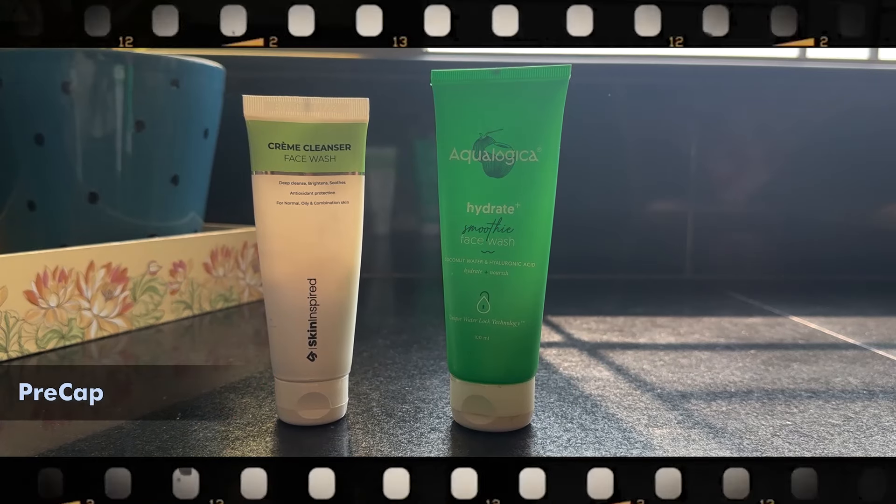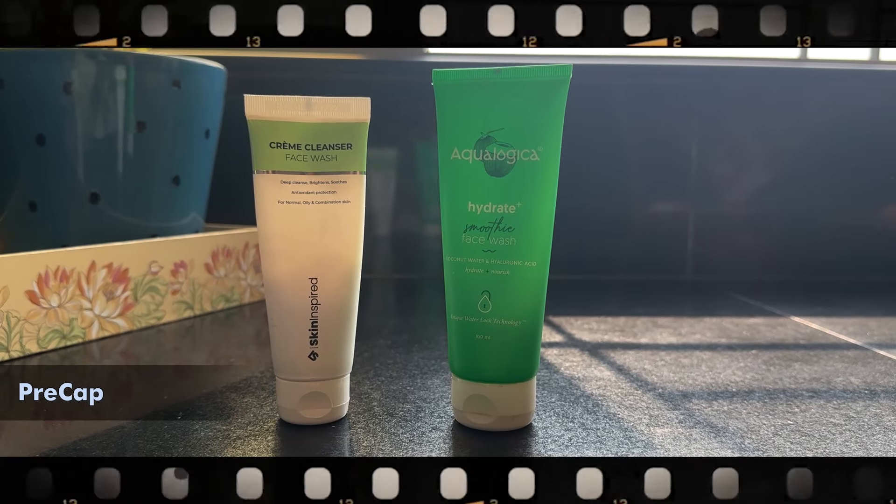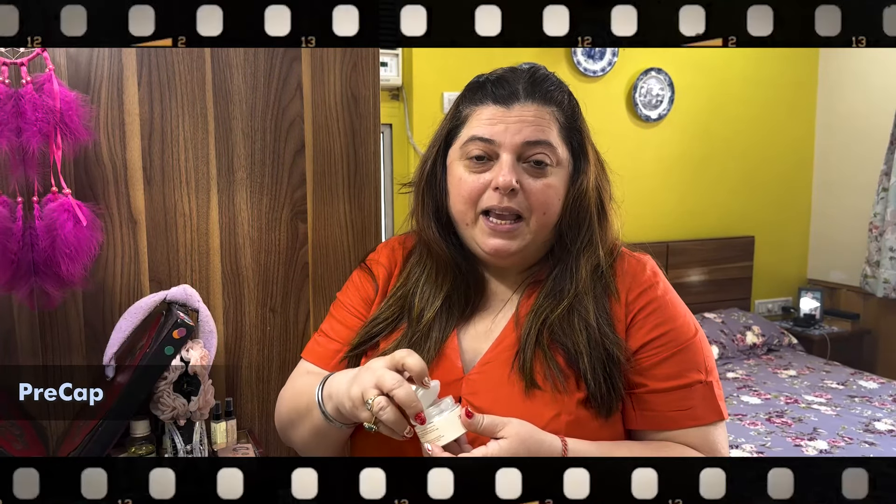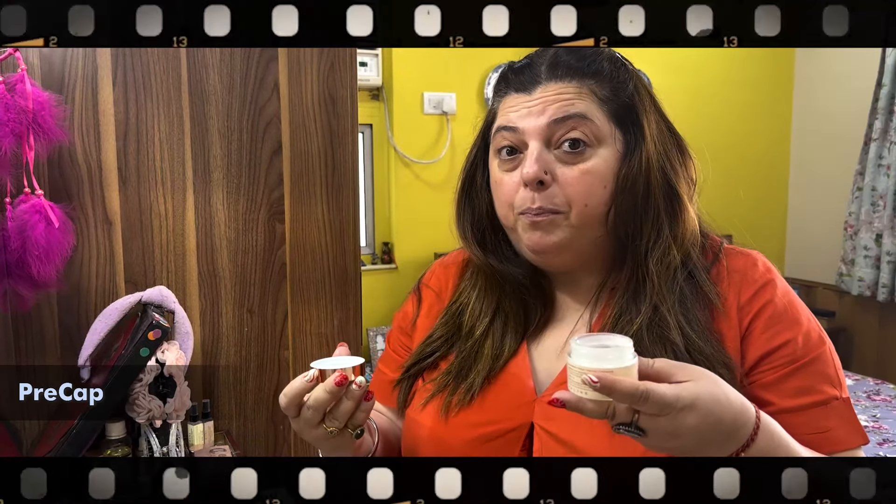These are my two most favorite face washers. I'm always very very happy with them. I like it so much — this is my almost third or fourth bottle. What do you need to look at the makeup?